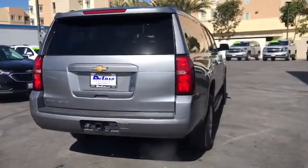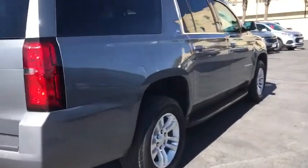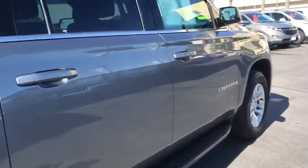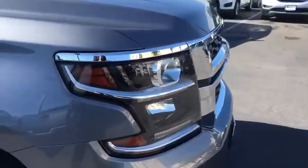keyless entry, remote engine start, stability control, traction control, lane departure warning, power passenger seat, power liftgate, anti-lock braking system, backup camera, tow hitch,